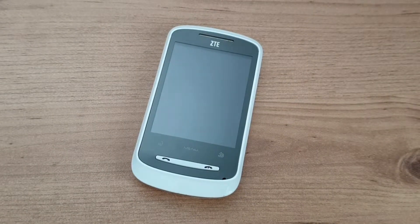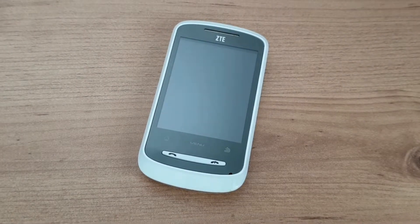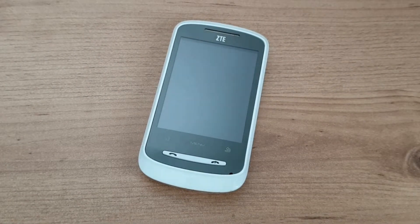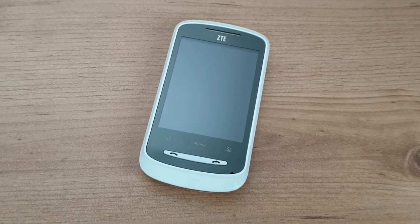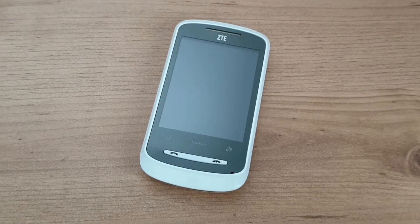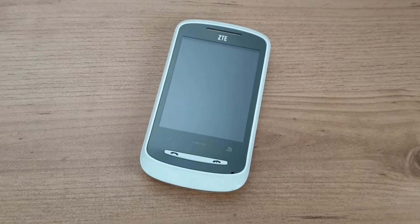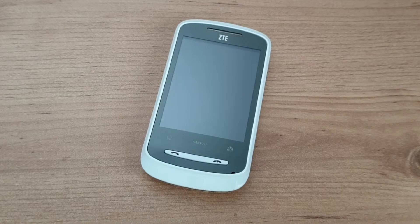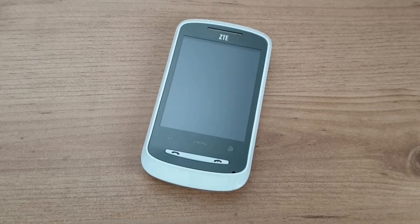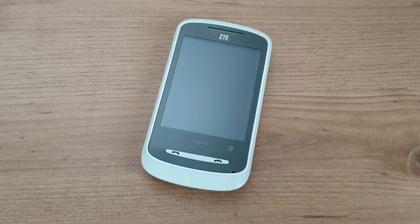Android 2.1 Eclair was released in January 2010 as a small upgrade over Android 2.0 Eclair released earlier. How does that hold up in 2019? I'm sure when it was released it was treated like Android Pie is now — like 'is my phone gonna be getting Android 2.1?' — but obviously the hype about Android 2.1 isn't the same as back in 2010.